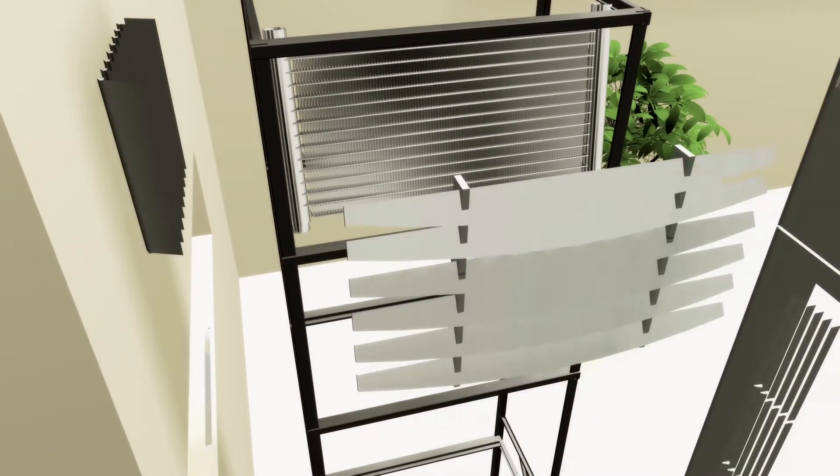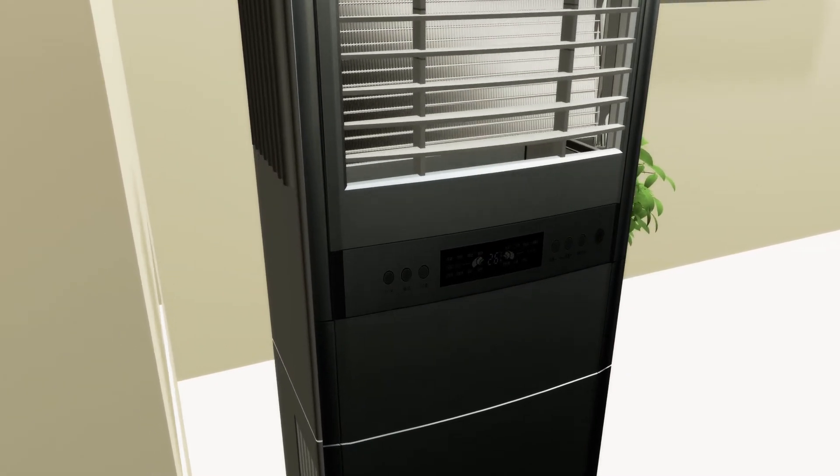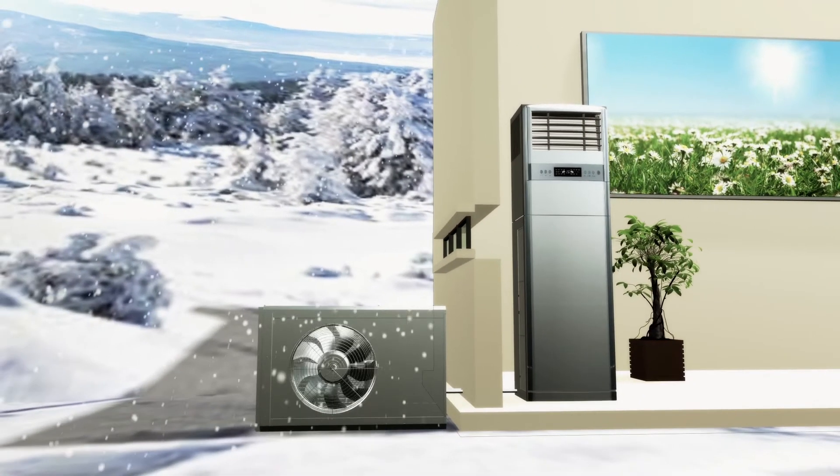In the Asia Pacific market, Sanwha takes the lead in applying Microchannel in the floor-standing indoor units of residential air conditioners, offering brand new value-added options to the market.